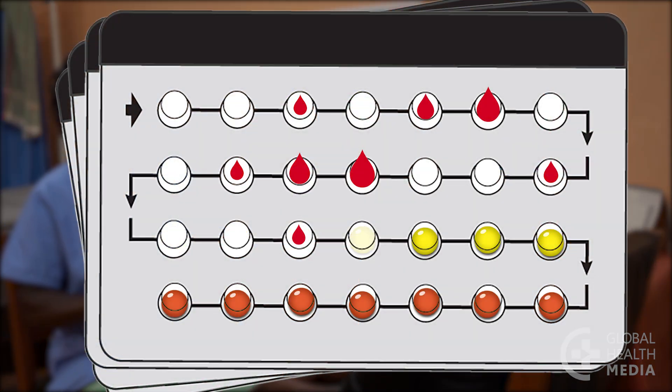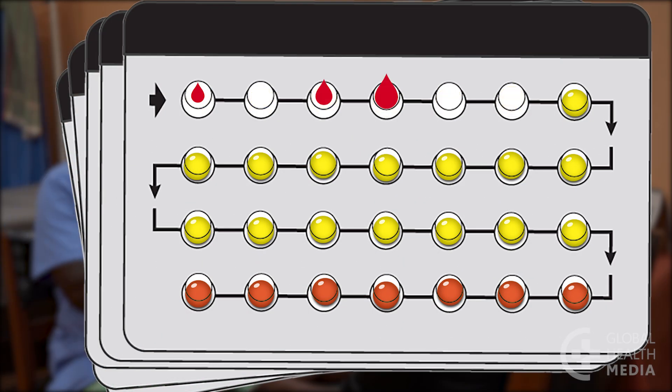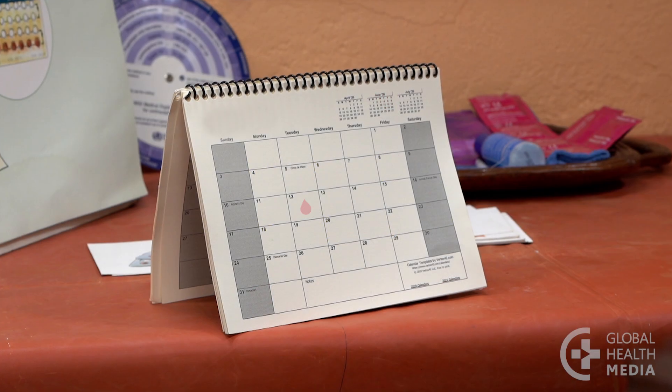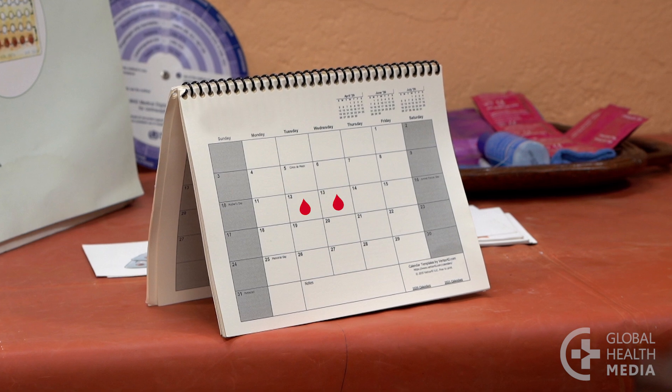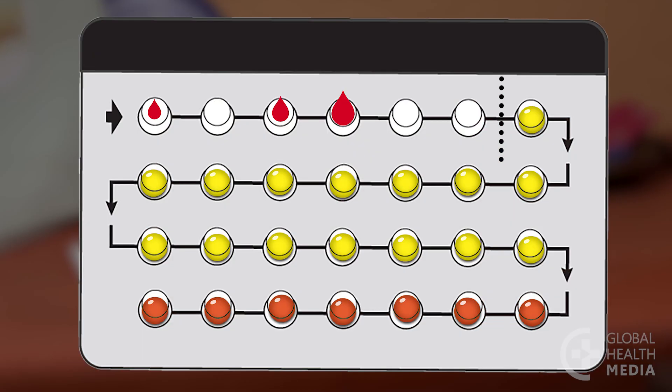If a regular light bleeding occurs and it bothers her, she can stop taking pills for three or four days. She will have a few days of regular bleeding to empty the uterus, and then she can start taking the pill again every day.